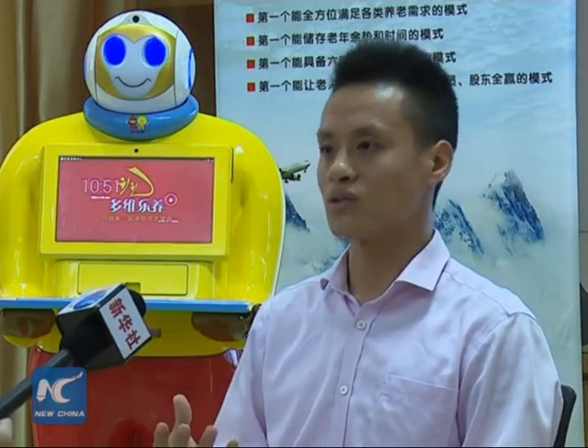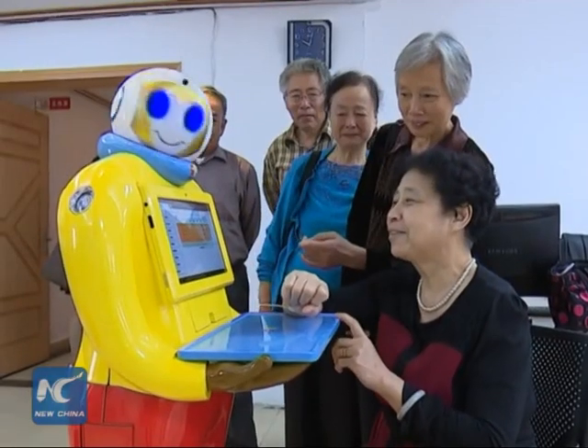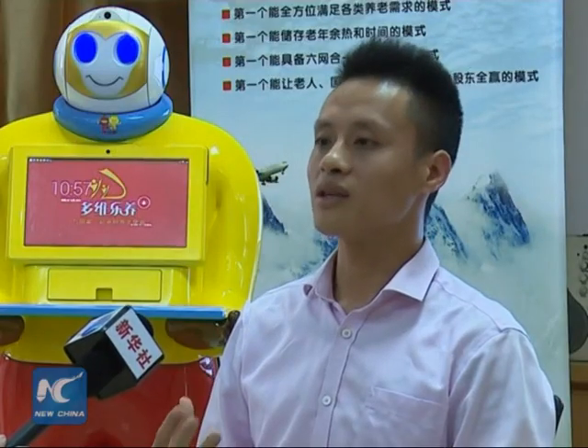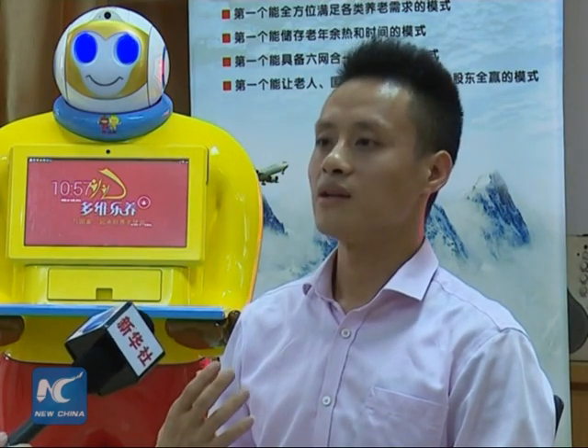Regarding the robot, my first thought was it should look pleasant, not like a cold machine. The Monkey King is a household name in China. It's widely adored by people across the country, old and young alike. I use 3D printing to make it more environmentally friendly, laying a solid foundation for future production.